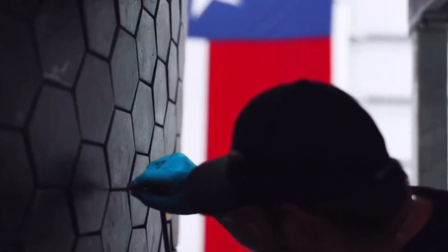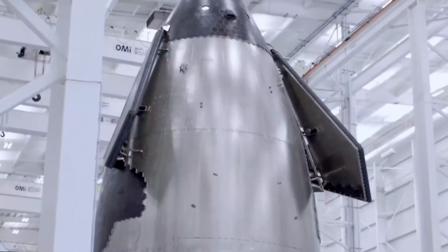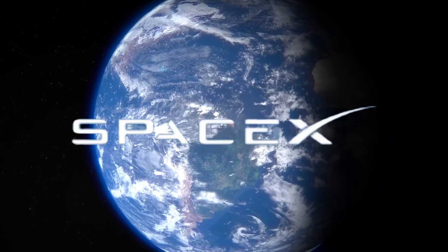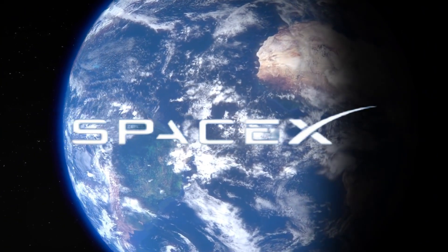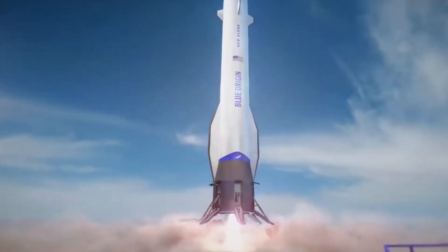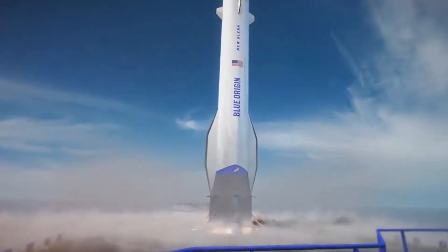In a surprising twist, former SpaceX engineers who visited the facility noted something remarkable. The integration of seemingly conflicting technologies wasn't just a shot in the dark. Nauta Space had discovered potential synergies that neither SpaceX nor Blue Origin had explored. The steering fins, borrowed from Blue Origin's design philosophy, actually complemented their innovative pneumatic recovery system in ways nobody had anticipated.